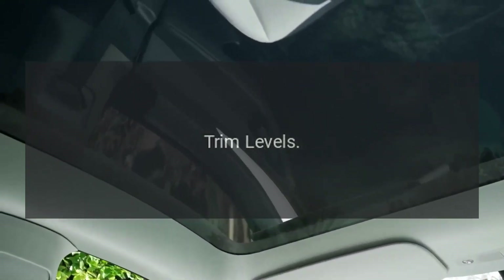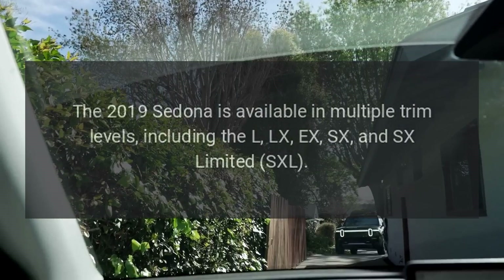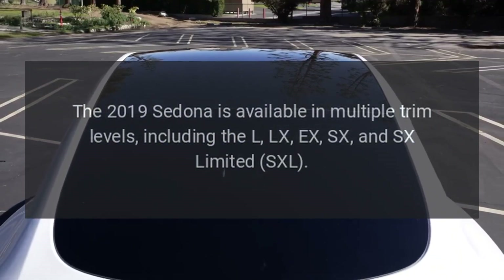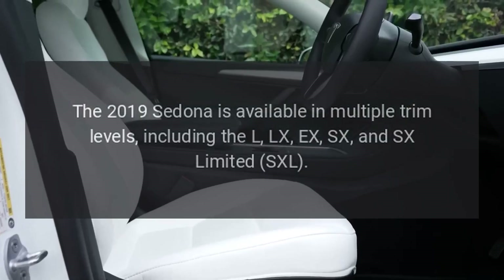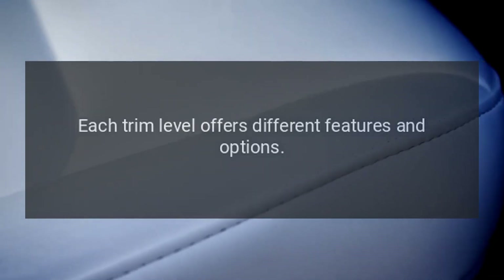Trim levels. The 2019 Sedona is available in multiple trim levels, including the L, LX, SX, and SX Limited. Each trim level offers different features and options.